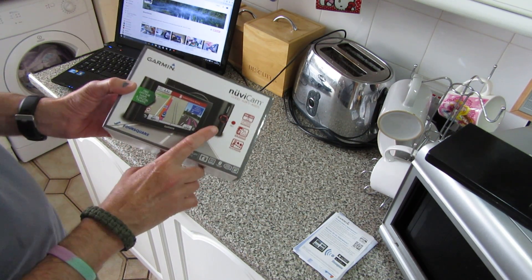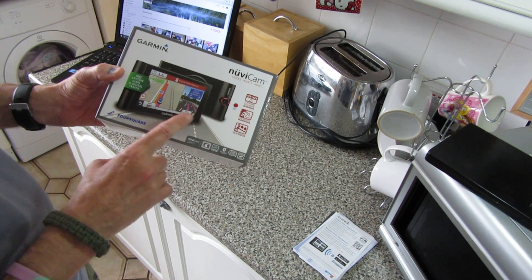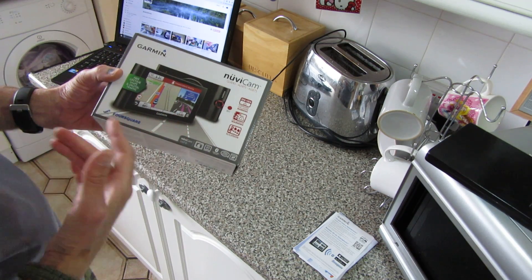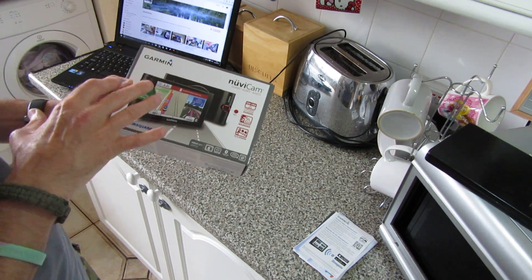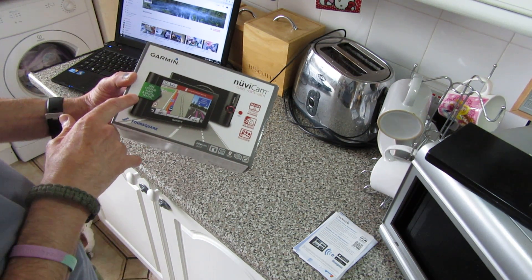Hi YouTube. I've got a little video for you today. What I'm going to be looking at is this thing here. It's a Garmin NoviCam. It's a GPS all-in-one. It comes with a camera. I'm just going to have a little talk about it — I bought this thing about six months ago.